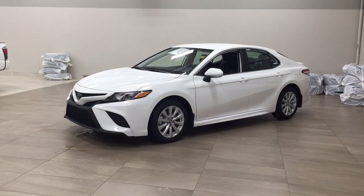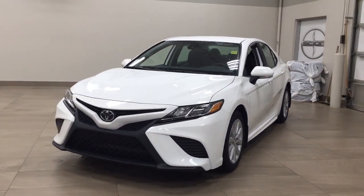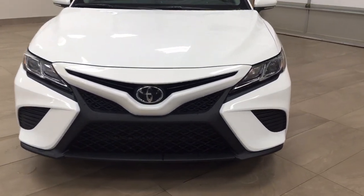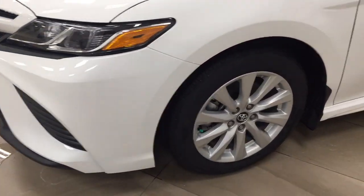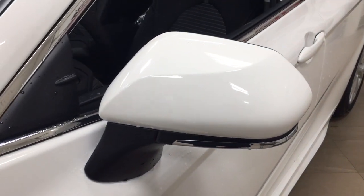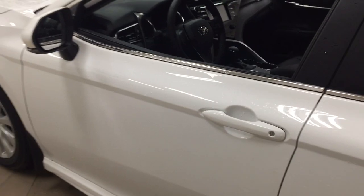Let's get started. A couple of the exterior features you'll see on this SE are its daytime running lights, and if we take a closer look on the side, you'll see your 17-inch wheels. You also have your foldable mirrors as well as your heated mirrors, and the color we're looking at today is white.